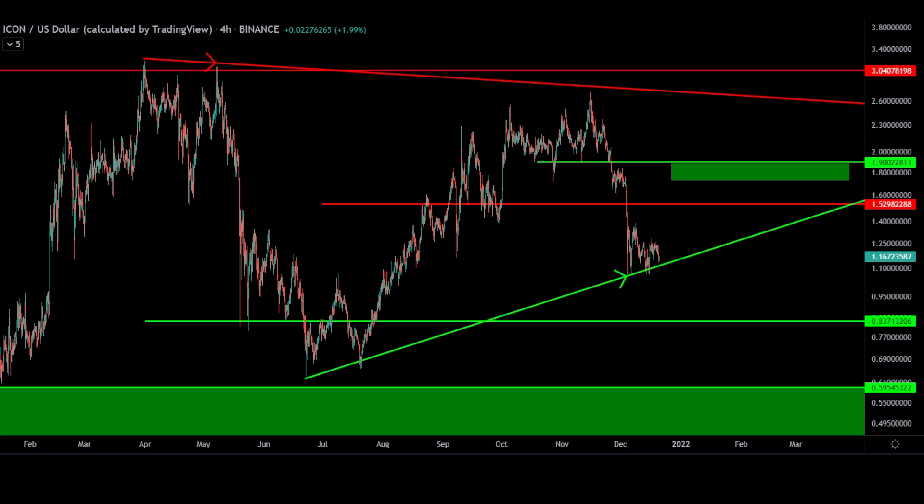To summarize, my short-term targets for ICX are $1.90, provided $1.52 can be retaken by the bulls, which I believe is highly probable. We've watched this exact chart pattern paint with the same results all year — an explosive move to the upside.